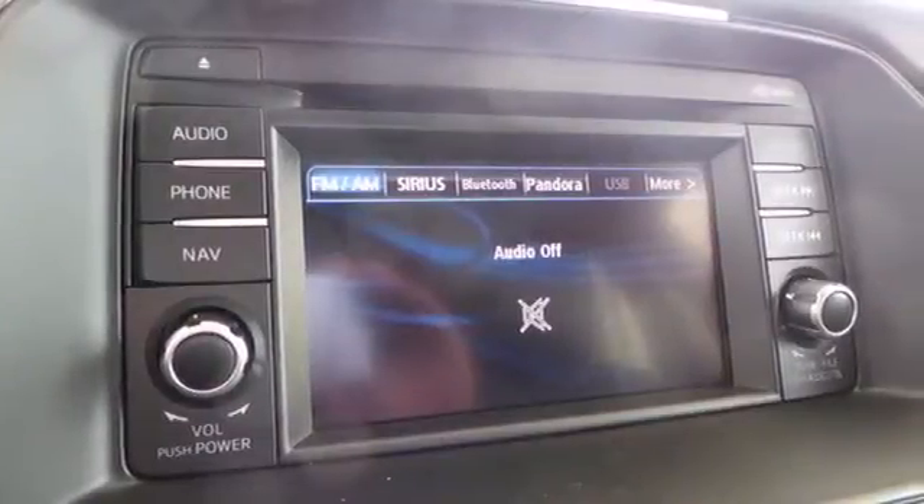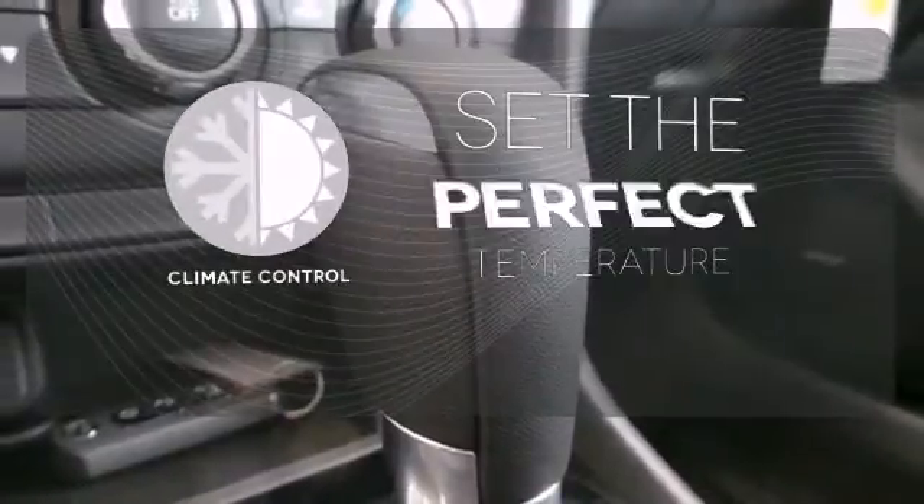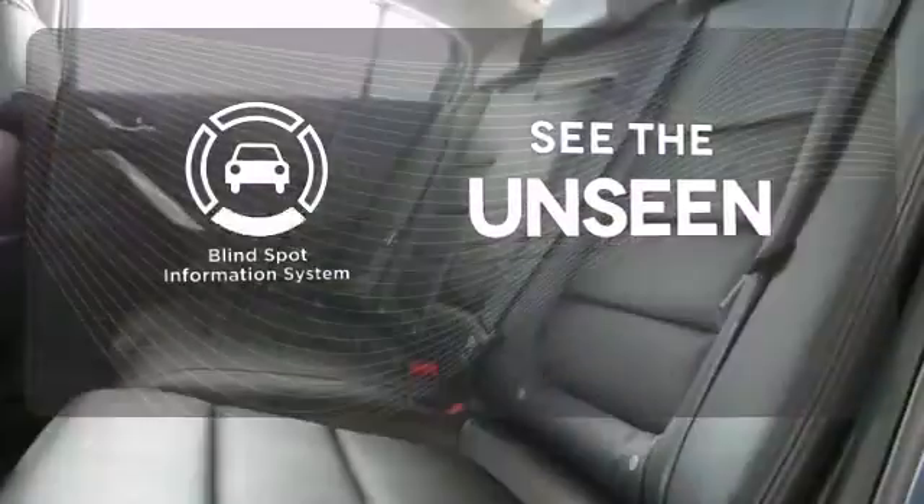Safety is at your side with a multiple airbag system and stability and traction control. The climate control lets you set the temperature exactly where you want it. Negotiating traffic has never been easier thanks to the blind spot indicator.